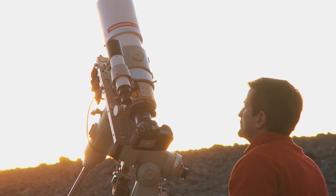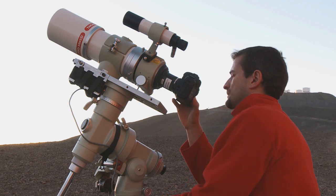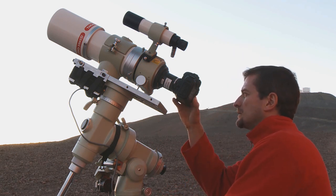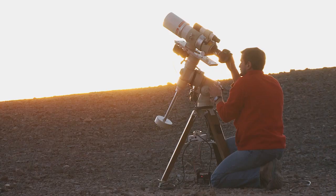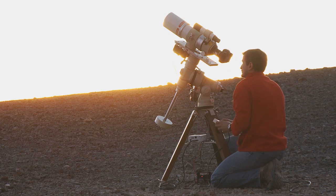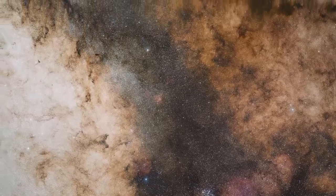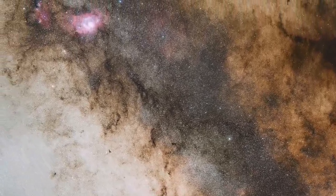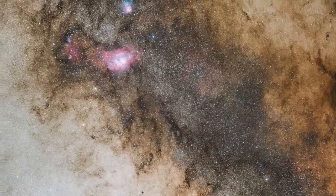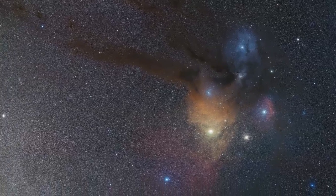The final result produced by Stéphane, together with ESO's image experts, is a colour image of the Milky Way containing more than 340 million pixels. The image combines about 1,200 photos for a total exposure time of at least 250 hours. The resulting image beautifully exhibits the sky spanning several constellations from Sagittarius to Scorpius, an area that includes the galactic centre, the famous Lagoon and Trifid nebulae on the left, and the colourful Antares and Rho Ophiuchi region on the right.